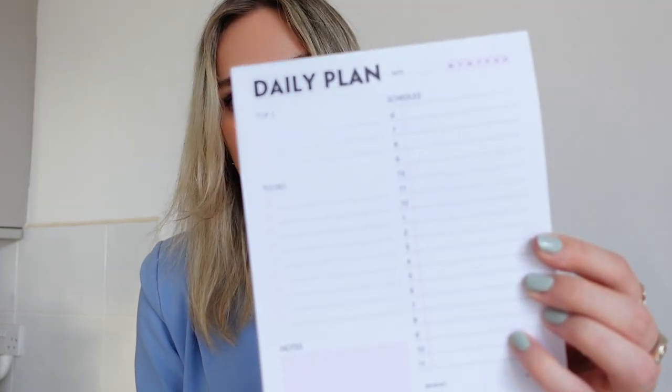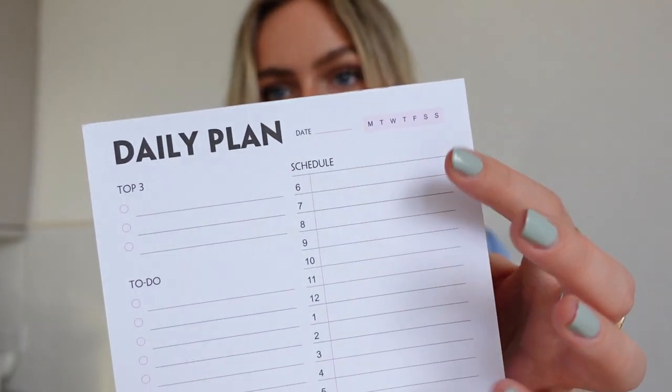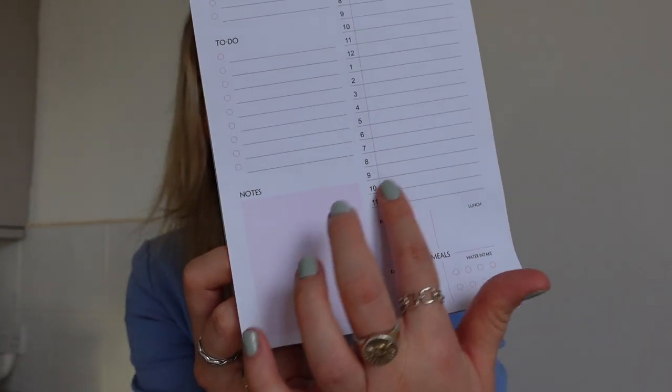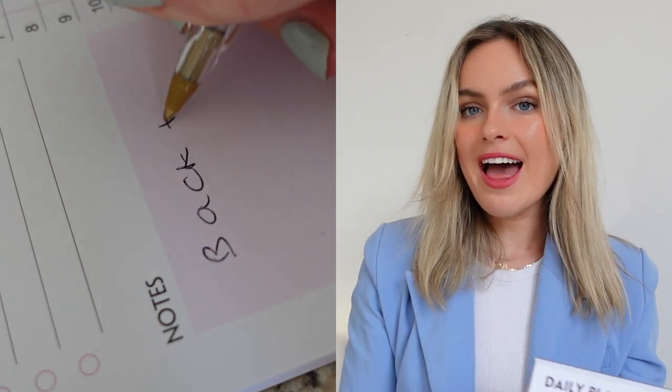Then I picked up — if you've seen my routine videos, I always love making lists of my daily tasks so I feel motivated throughout the day. This one really stood out to me because you just tear it off. You put in the dates at the top, the schedule, the top three tasks you've got to do, and then other tasks below. At the bottom you've also got water intake, meals throughout the day, and a notes section where you can write yourself a self-love note.